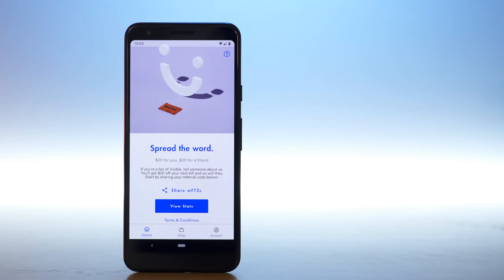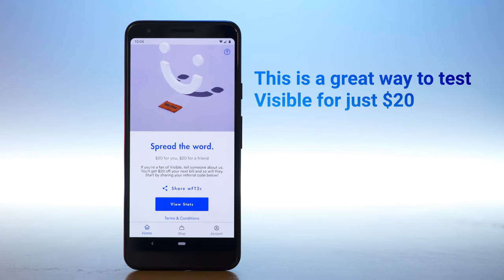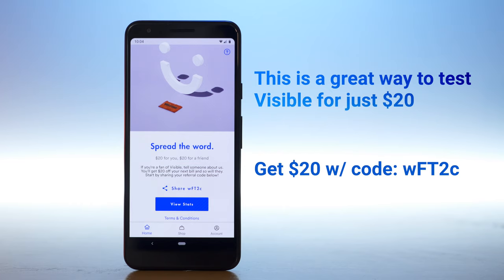Visible may not be for everyone, but they are definitely one of the best deals in wireless right now, especially if you're looking for unlimited LTE data on the Verizon network. They have a $20 referral program — you can sign up using my link in the video description and enjoy $20 of account credit. Like this video if you found it helpful, share it with someone curious to learn more about Visible, and comment below if you have questions. I'm Stetson — thank you for watching, and I'll see you next time.